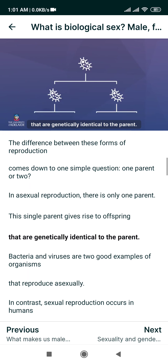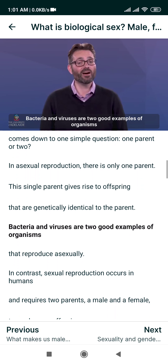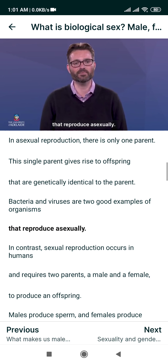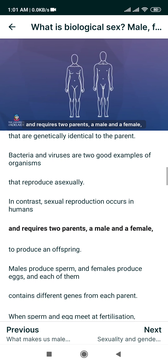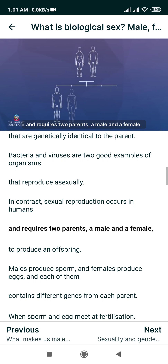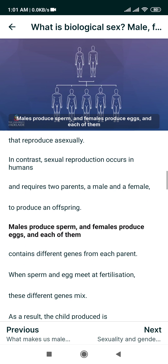The difference between these forms of reproduction comes down to one simple question: one parent or two? In asexual reproduction, there is only one parent. This single parent gives rise to offspring that are genetically identical to the parent. Bacteria and viruses are two good examples of organisms that reproduce asexually.